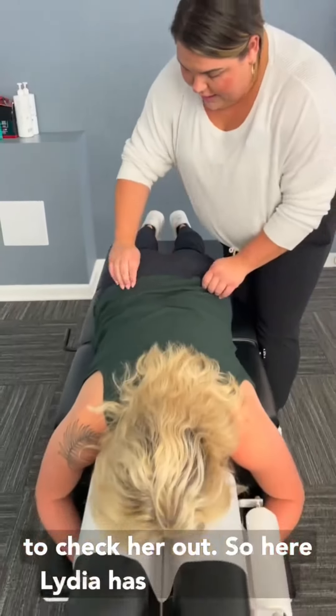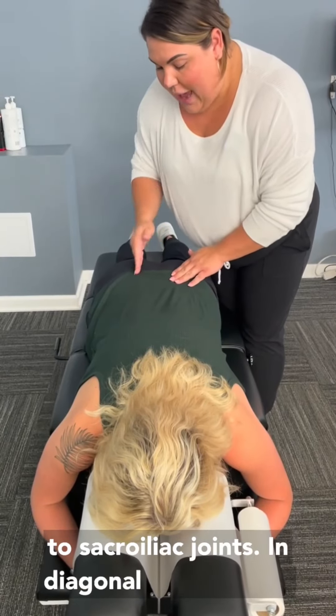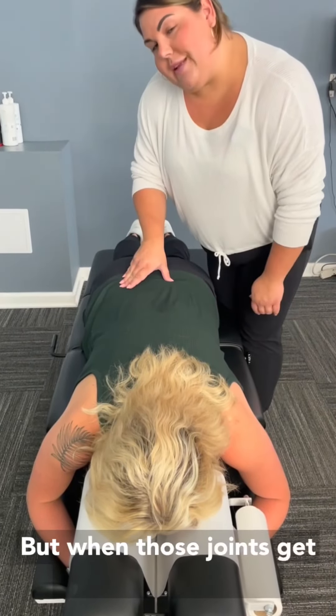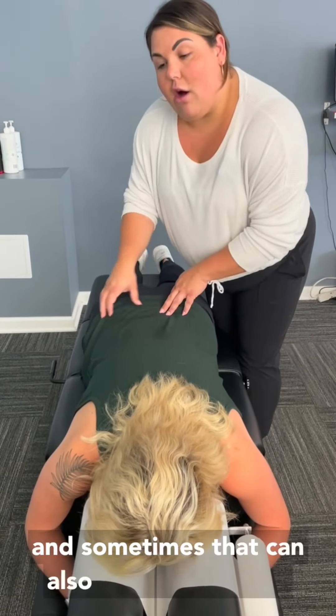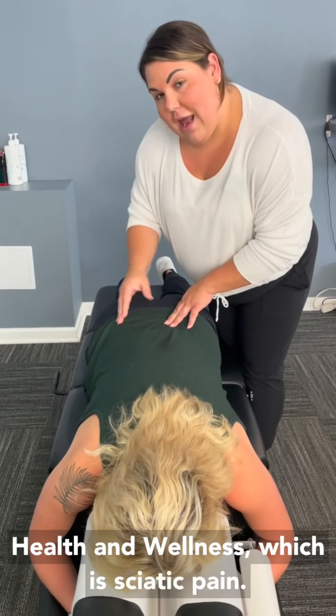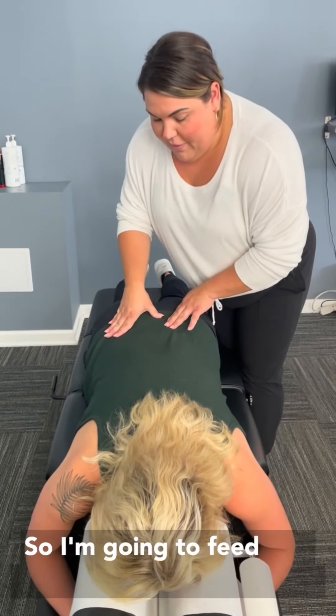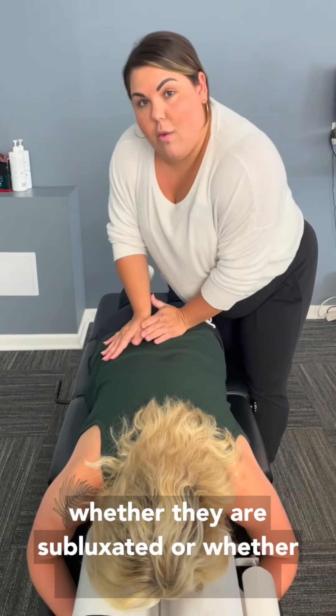Lydia has what we call two sacroiliac joints running diagonally through the butt. When those joints get locked up, they can cause a lot of low back, pelvic, and hip pain, and sometimes that can also cause one of the most common things we see here at Great Lakes Health and Wellness — which is sciatic pain. I'm going to feel into these joints and determine whether they are subluxated or misaligned.